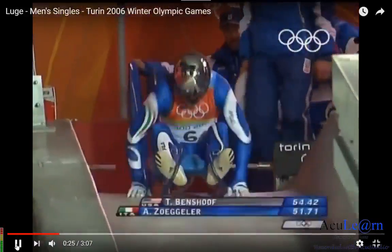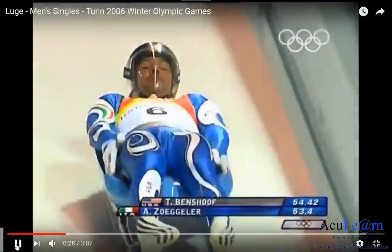They align their body so that it is streamlined, to further reduce air resistance.